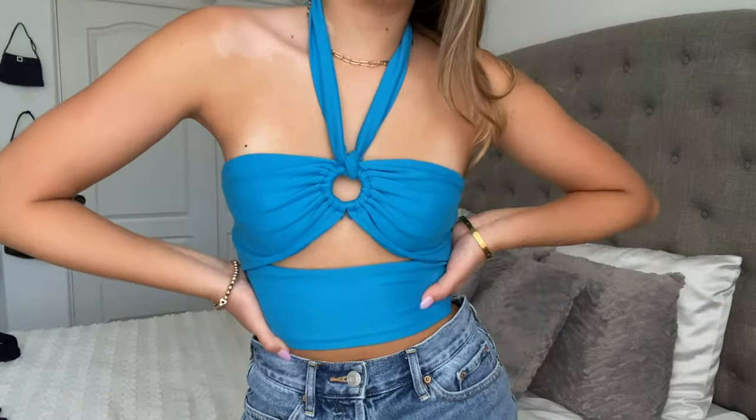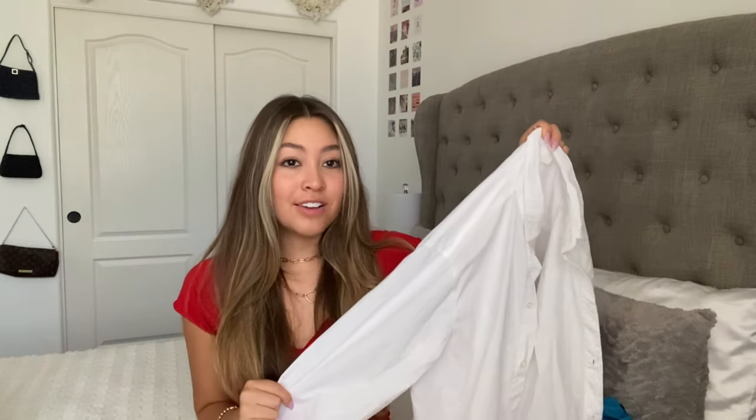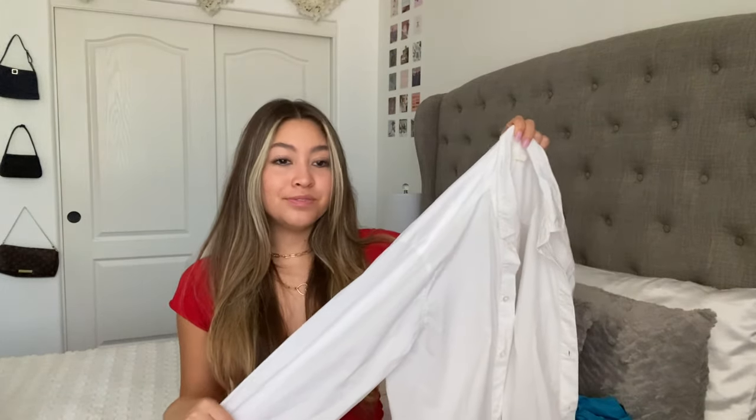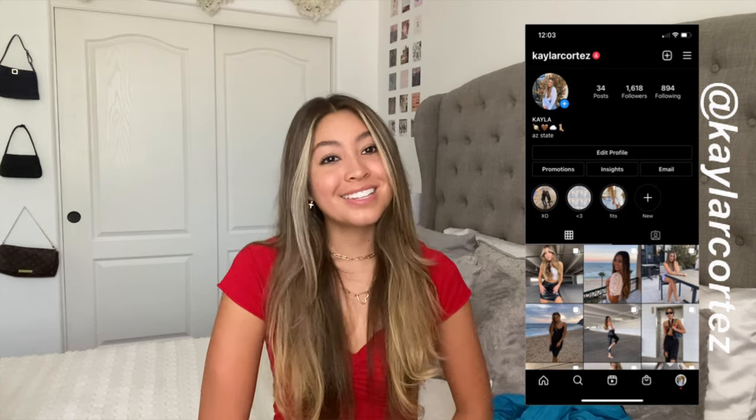And then the last thing that I bought recently was this little white button-down from H&M. This is just a closet staple and these are definitely coming back in style right now. And that is everything that I've bought recently — I hope you guys enjoyed! Don't forget to subscribe, follow me on Instagram, and I will see you guys next time. Bye!